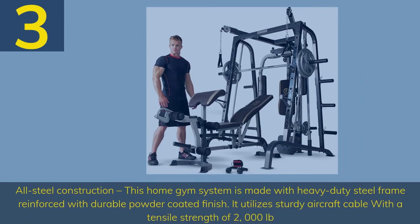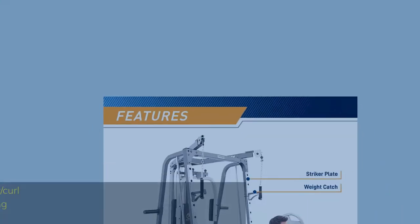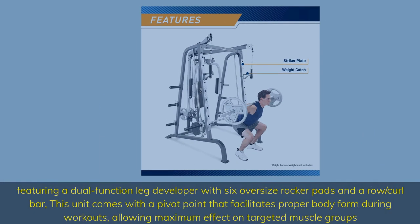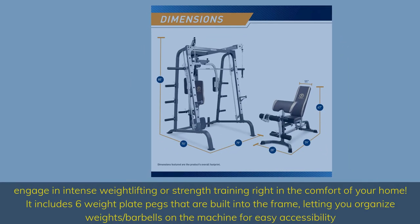Number 3. All steel construction. This home gym system is made with heavy-duty steel frame reinforced with durable powder-coated finish. It utilizes sturdy aircraft cable with a tensile strength of 2,000 pounds. Designed with dual-action press arms, allowing you to perform a variety of arm and chest exercises to develop your biceps, triceps, pectorals, and other muscle groups. Features a dual-function leg developer with six oversized rocker pads and a row/curl bar, with a pivot point that facilitates proper body form during workouts for maximum effect on targeted muscle groups. Includes six weight plate pegs built into the frame, letting you organize weights and barbells on the machine for easy accessibility.